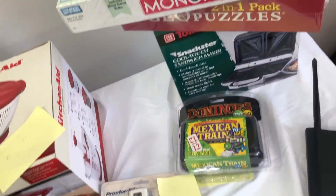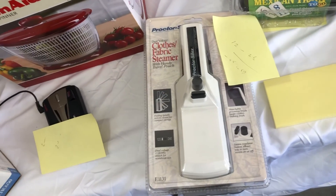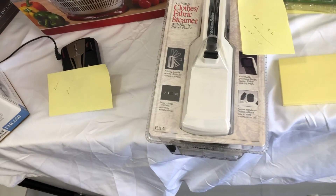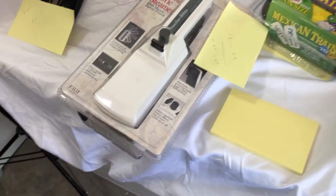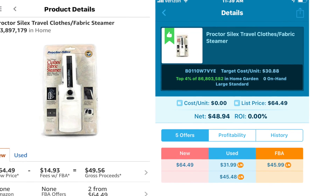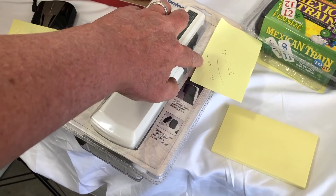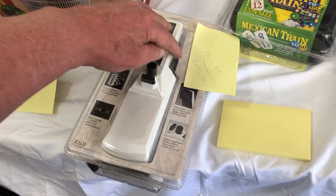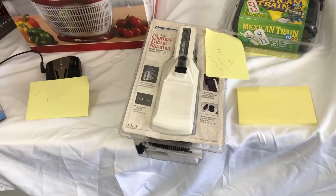The other new ones I got: this here is a Proctor Silex Closed Fabric Steamer. It's ranked in the 3% — it was way down there, but it's still in the 3% and it was showing green on the app, so that's cool. It goes for $65 with a $50 payout that I'd get, or if I sell it used as new, it could be $32 with a $21 payout. But still, for $3 or $4 that I paid for it.